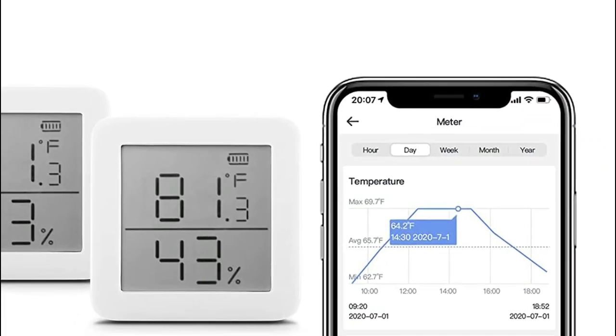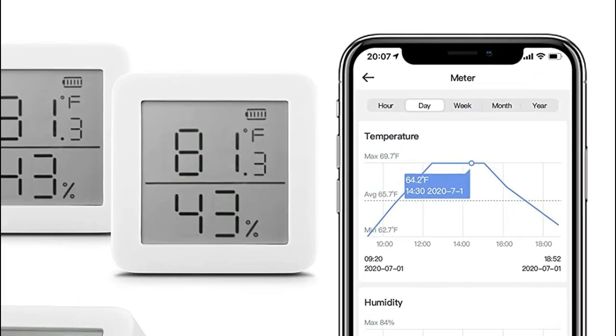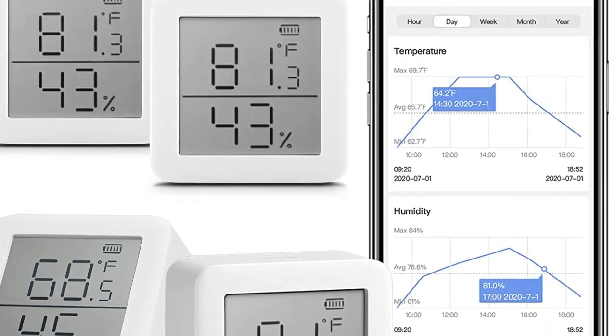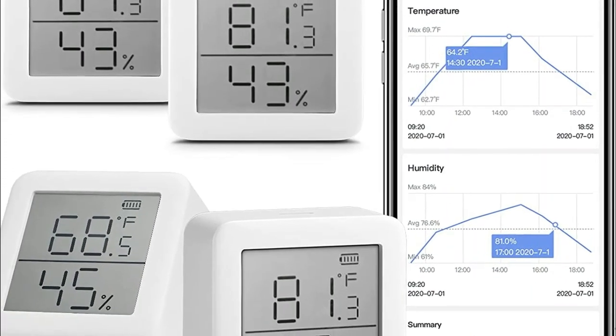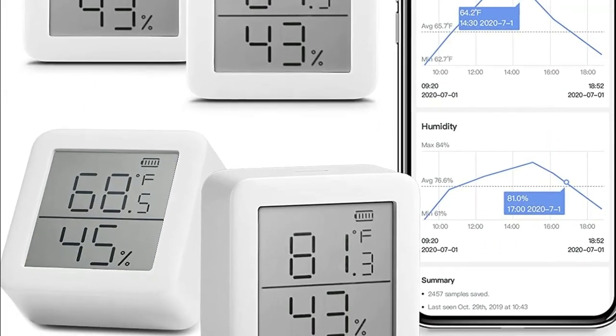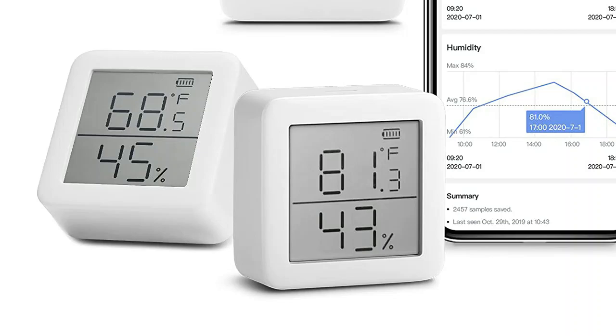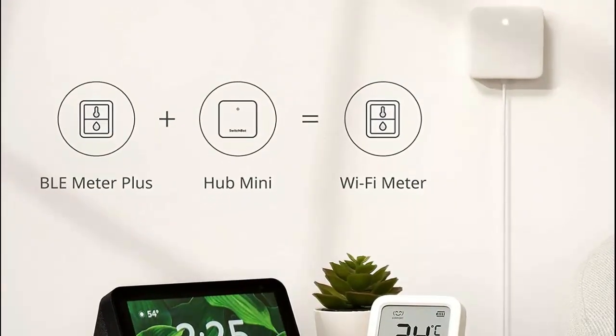SwitchBot devices are a range of smart home automation devices that provide an affordable and convenient solution for transforming ordinary household appliances into smart devices. They can be easily attached to various switches, buttons, and knobs, enabling users to control their devices remotely via a smartphone app or voice commands.